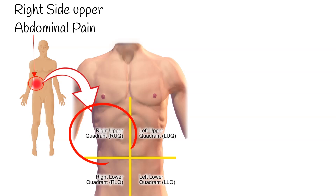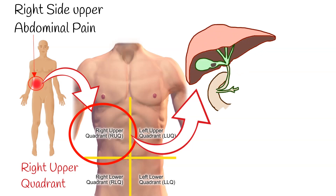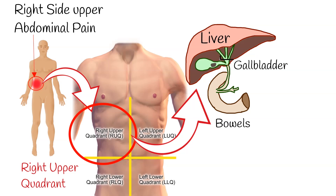Right-side upper abdominal pain, medically called right upper quadrant pain, involves several organs located within that region: the liver, gallbladder, part of the pancreas, large and small bowels, and the right kidney.